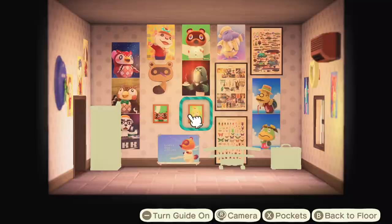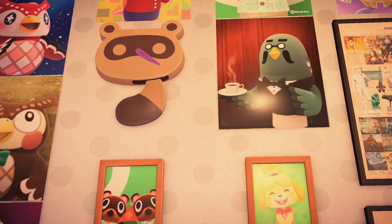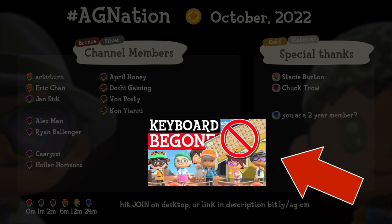Which ones are you keen to get your mitts on? Let me know in the comments. To Nook Link your character, check this video next. Like, Share, Subscribe.